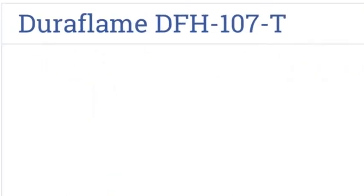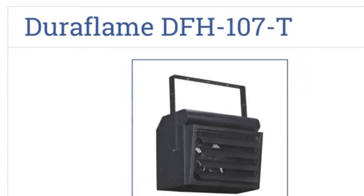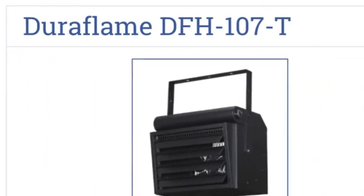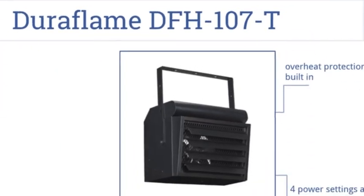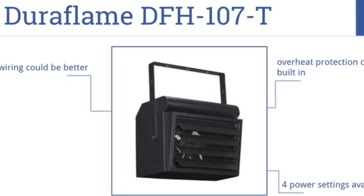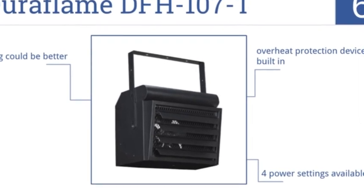Moving up our list to number six, the Duraflame DFH107T is a heavy-duty heating solution with metal housing and louvers that can direct powerful heat anywhere in your garage. It has an overheat protection device built in and full power settings, but the wiring could be a bit better.